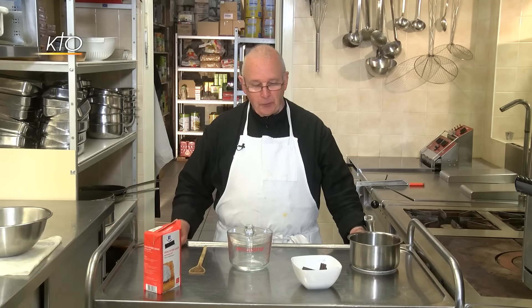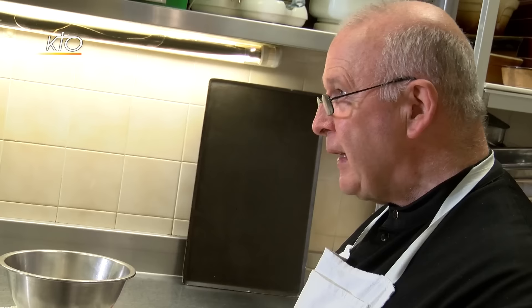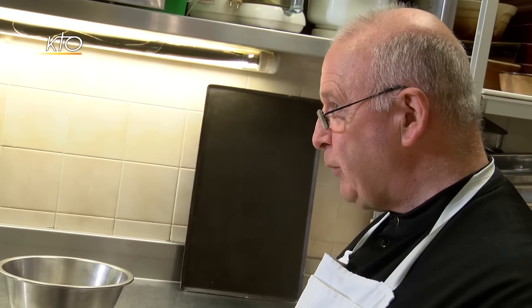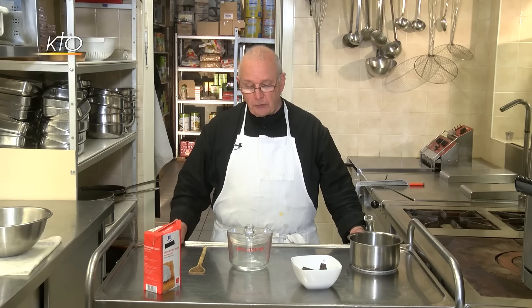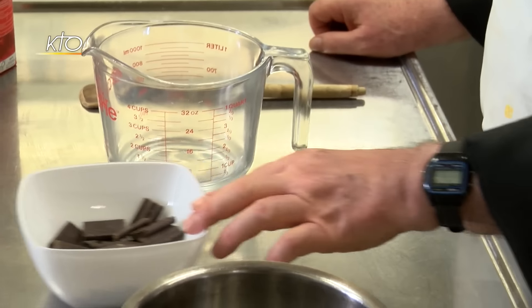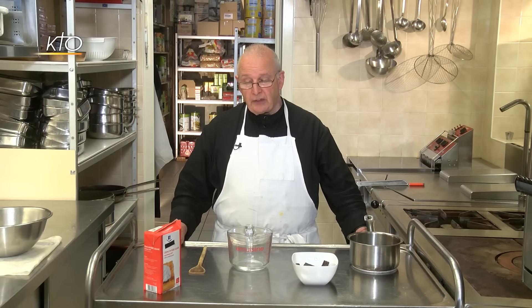Comme promis, je vais maintenant vous faire part de la recette d'un parfait au chocolat qui m'a été donnée par une personne du village, la meilleure des cuisinières. C'est quelque chose d'excellent, très facile à faire. Si, par exemple, vous êtes en panne d'un dessert, vous le faites le matin, à midi vous pouvez le manger, et le soir il sera merveilleusement oublié.